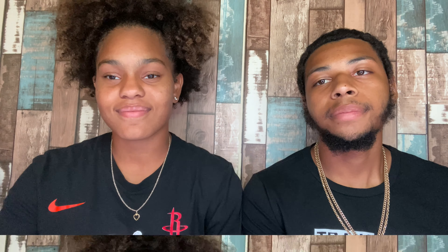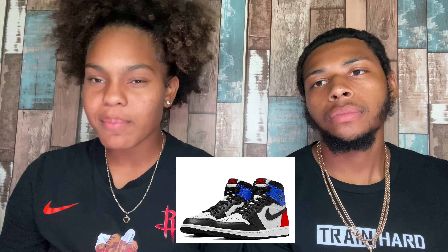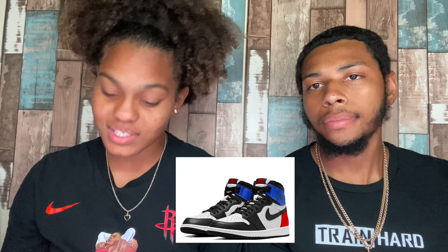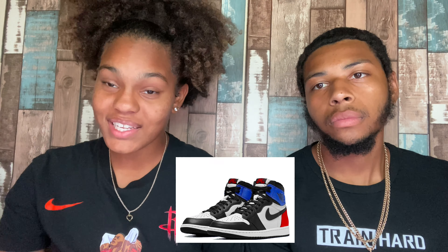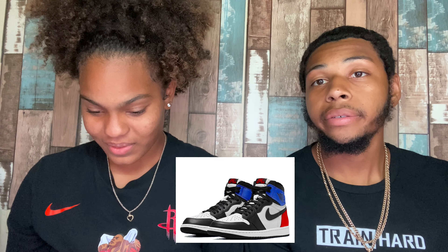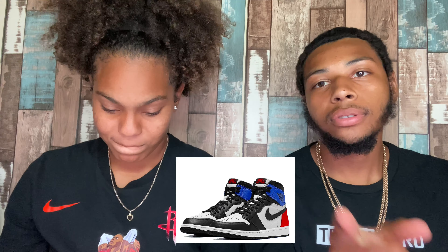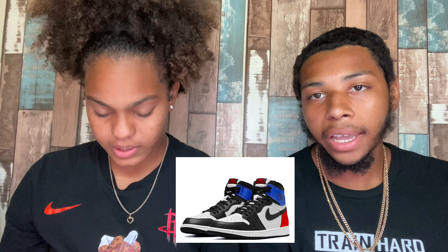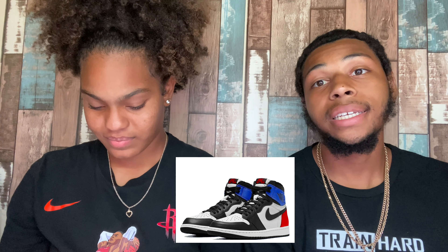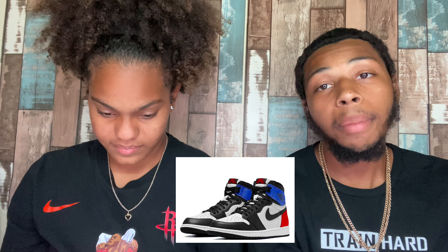The next shoe is the Jordan 1 Top Three 2.0s. These will most likely have a good flip to them. I'm looking forward to seeing them in hand — I've only been reselling about two to three years and I've never had a Top Three in my hand. I'm definitely itching to resell these and might keep them if I like them in hand. The colorway has blue, red, and black — you could cop this with so much stuff.